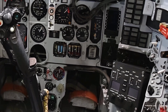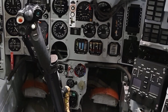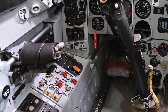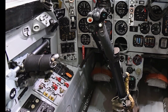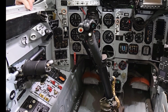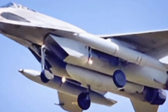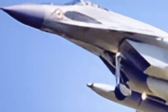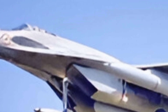This makes the UPG variant a valuable asset for both defensive and offensive operations. Pilots and aviation experts have praised the MiG-29 UPG for its balanced performance and adaptability. Its ability to operate in diverse environments, from high-altitude dogfights to low-altitude strike missions, has earned it a reputation as a reliable multi-role fighter. The aircraft's durability and ease of maintenance further enhance its appeal, particularly for nations looking to modernize their fleets without breaking the bank.